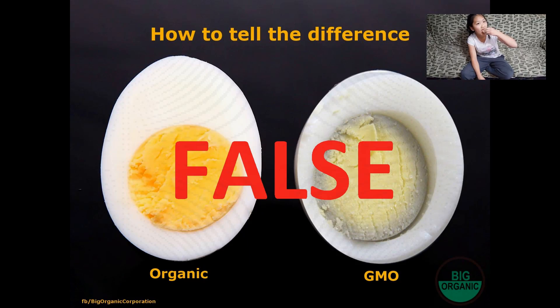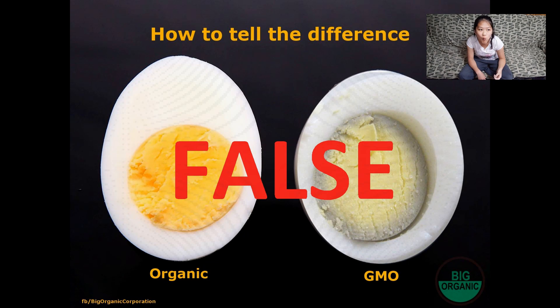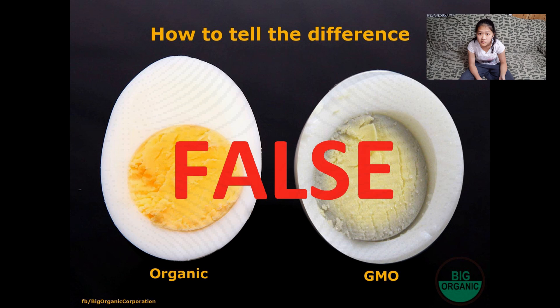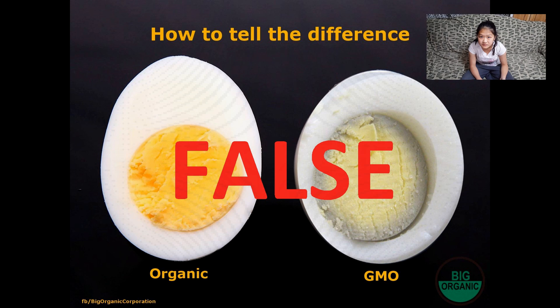So if you cook them right, they turn yellow and they're good. I like it. So if you cook them right, they turn yellow and they're good.